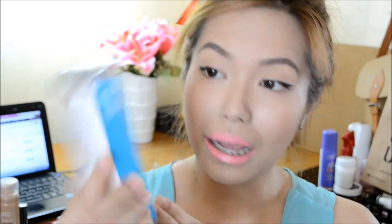Next we have another liquid foundation. This is from Fitzgerald's Formula — the Health-Free Mineral Wear Liquid Foundation. This is in the shade of Buff Beige and I haven't really tried out this one. It has a flow-through antimicrobial sponge, which is really interesting. I haven't really seen anything like this in the Philippines yet.